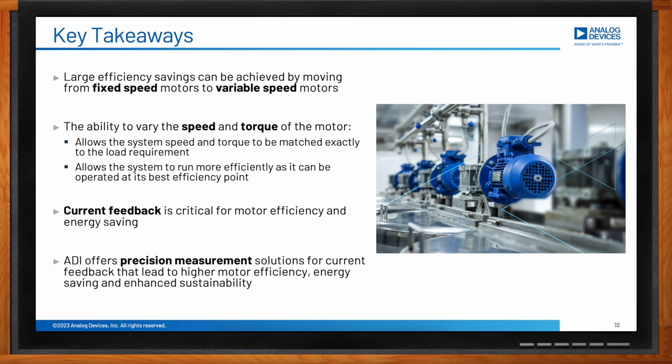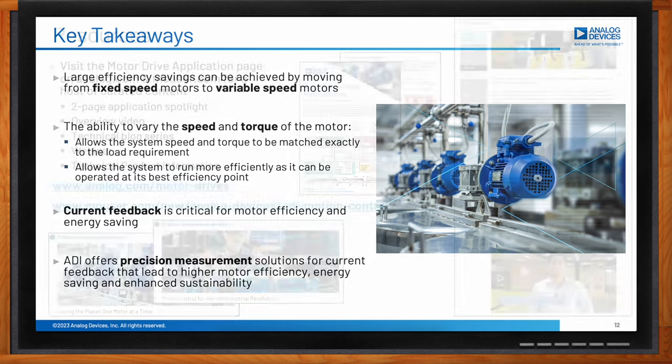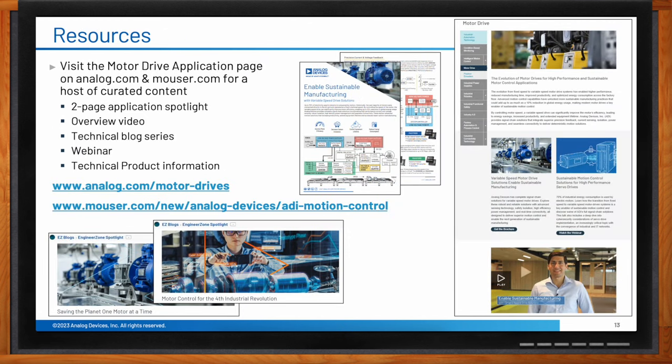For key resources about variable speed drives, Analog Devices has a dedicated variable speed drive landing page on analog.com that hosts all associated content, including two-page application spotlights, application overview videos, technical blog series, and webinars. Moreover, all products discussed today can be found on mouser.com, along with a range of other relevant motion control content.